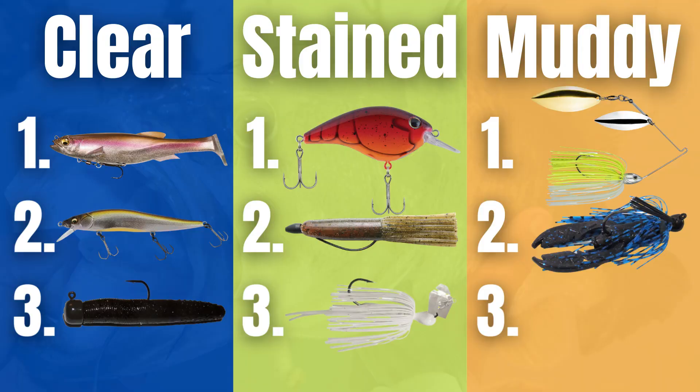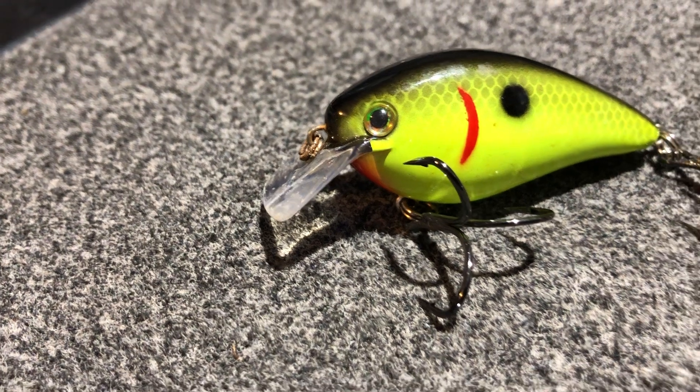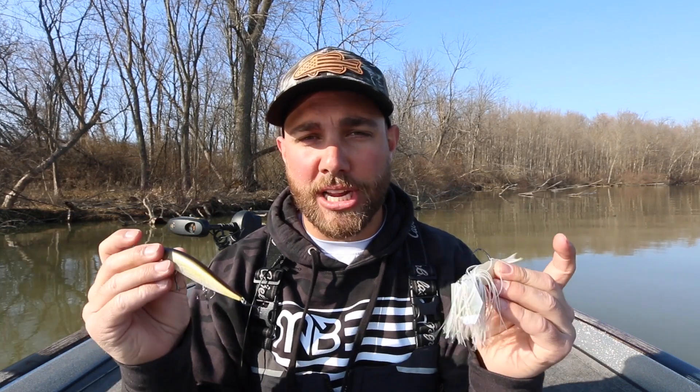The third lure I fish a lot in muddy water is a square bill. I really like a square bill in muddy water because of water displacement and vibration, and cranking a square bill is one of the funnest ways to catch bass in early spring. I did videos on the Berkley Stunna and the big bladed chatterbait — I'll link those at the end of this video. Don't forget to check out sportsmansoutfitters.com, subscribe to the channel, comment below, and I'll see you guys in the next video.